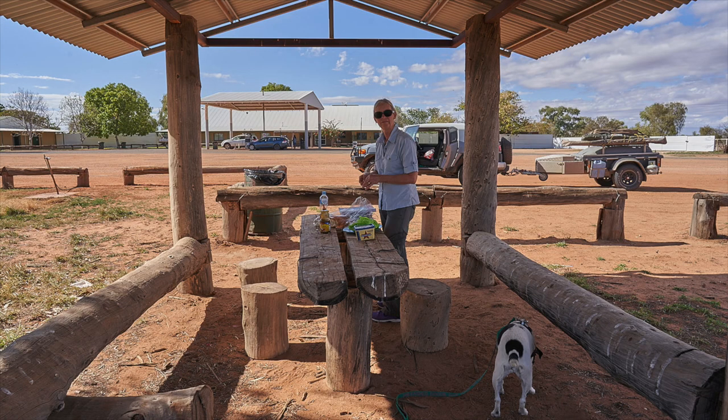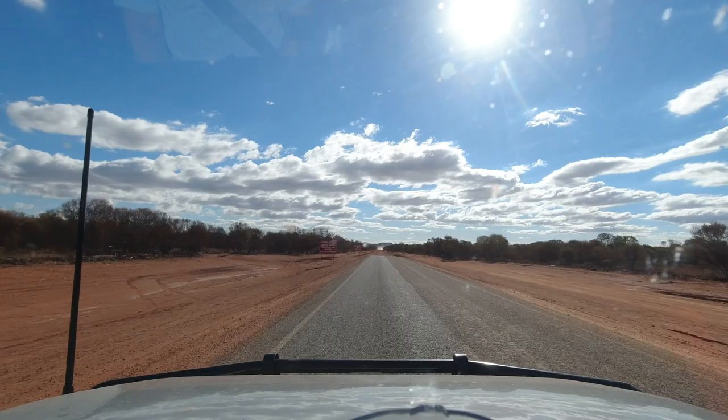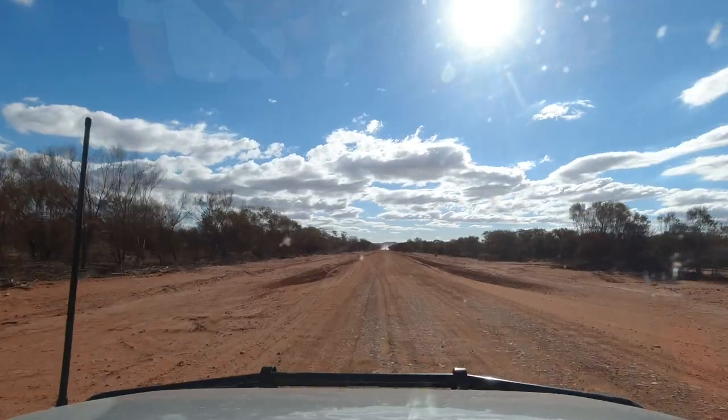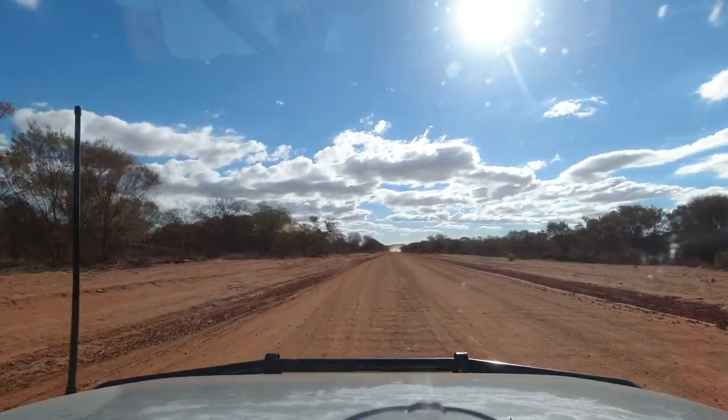We refuelled and had an early lunch at Tilmouth. Since I last travelled the road, it had in fact been sealed a bit further and now there's bitumen all the way to Yuendumu. And away we go. Now the adventure starts.